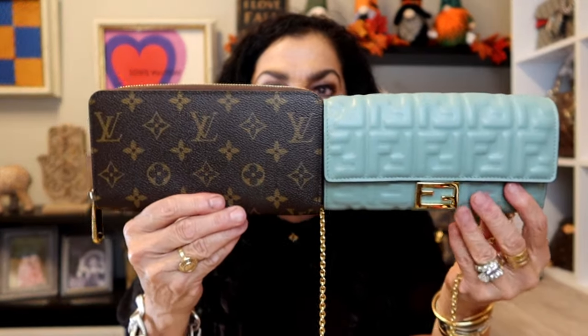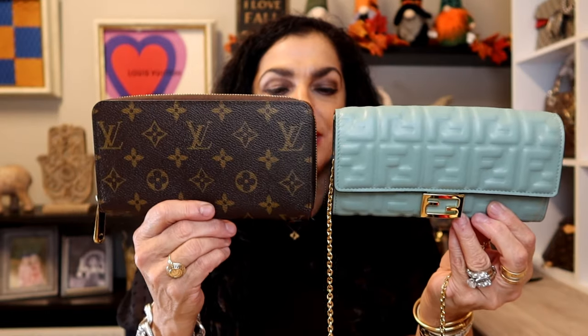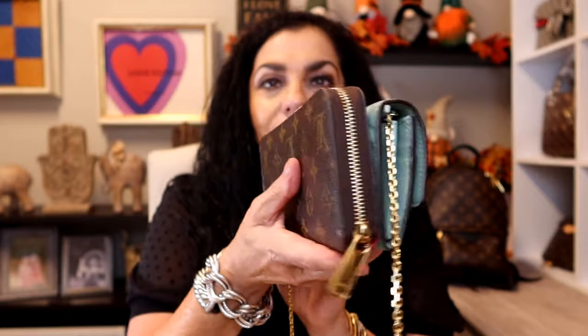Let's go ahead and get started. I wanted to bring my Louis Vuitton Zippy wallet out and show you the sizing. I've had this for probably 10 years — just my large Zippy wallet, I don't use it very often — but this Fendi is more comparable actually to just this Louis Vuitton Zippy wallet.